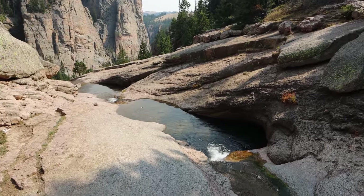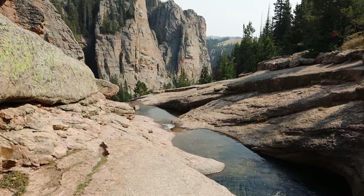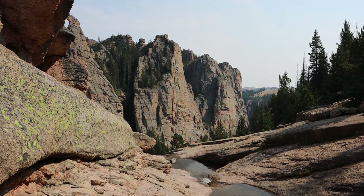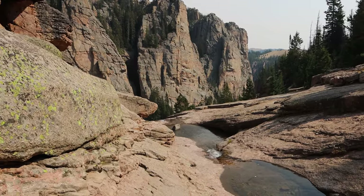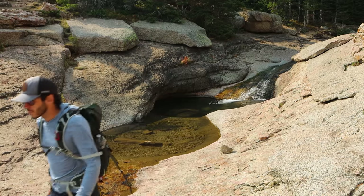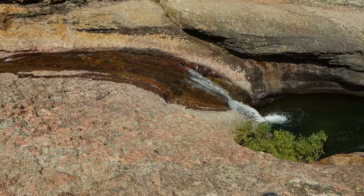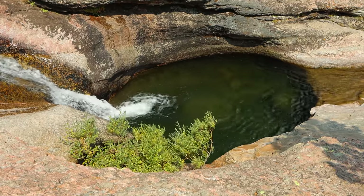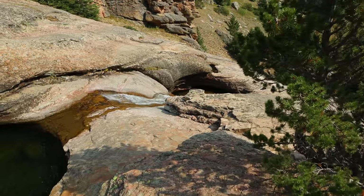I think the end of the trail is imminent here. Got some gorgeous little pools and then just incredibly steep, austere-looking cliffs. I think there's one final plunge over here. And I think this is one of the couple of deeper plunge pools here. Look at that.